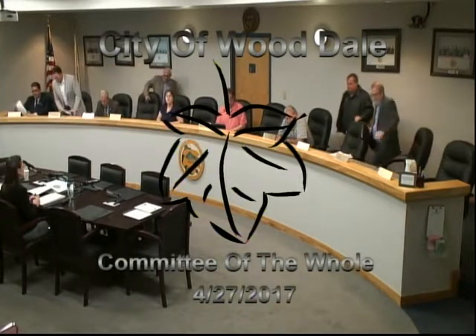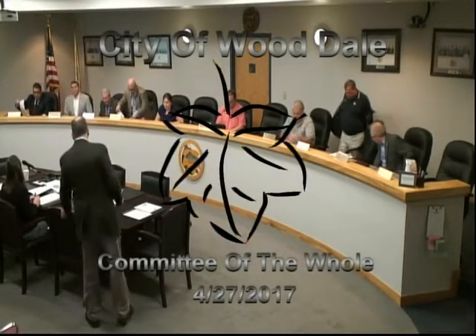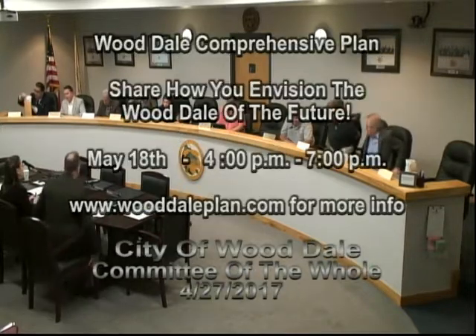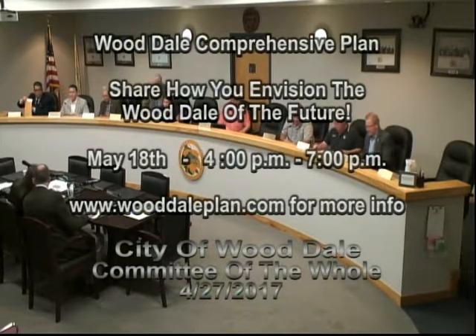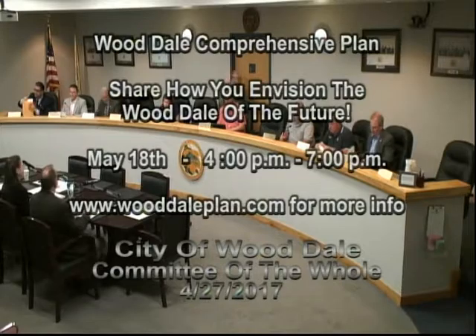I'd like to call to order the Planning and Zoning and Building Committee. Roll call please. Alderman Catalano: here. Alderman Jacob: here. Alderman Messina: here. Alderman Sorrentino: here. Alderman Szymarski. Alderman E. Wesley: here. Alderman R. Wesley: here. And Alderman Woods: here. I declare a quorum.